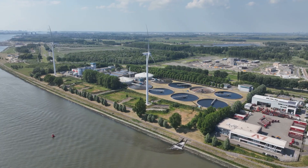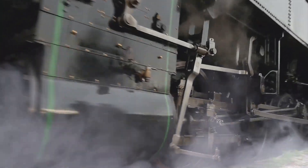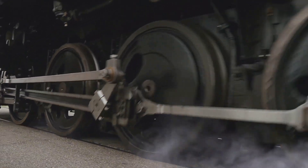As the population grew and technology advanced, the need for more powerful pumping solutions became apparent. The Industrial Revolution ushered in an era of steam power, and with it, a new chapter in the Netherlands' battle against the water.